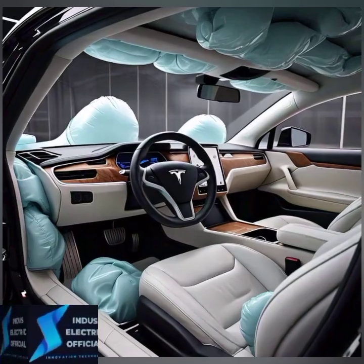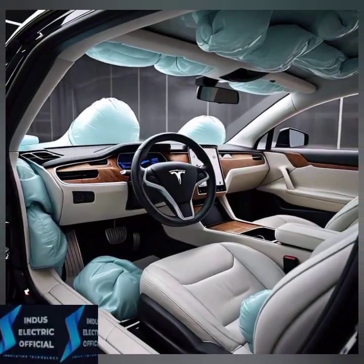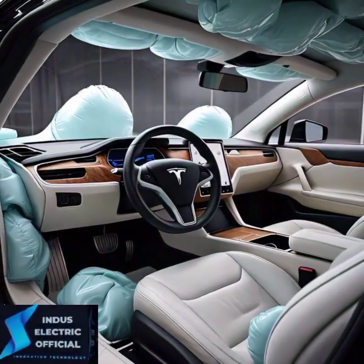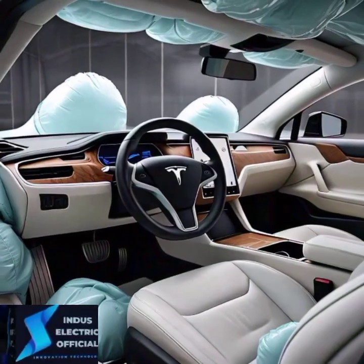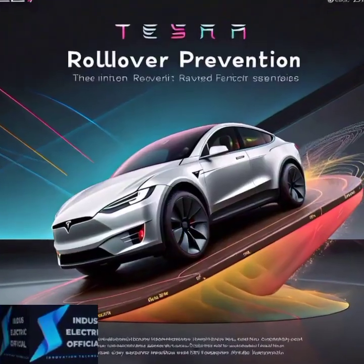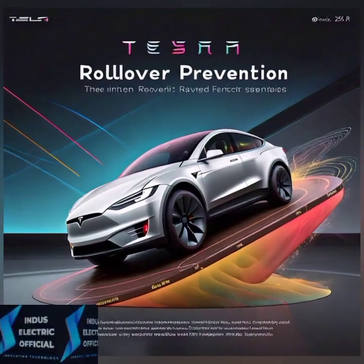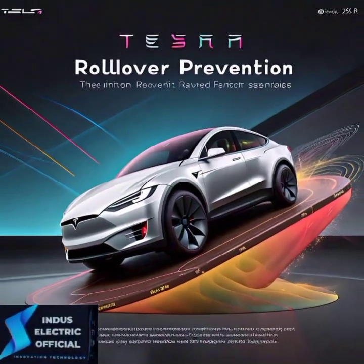Rollover accidents are among the deadliest on the road. Tesla's low center of gravity, thanks to its heavy battery pack, means it's much harder to tip over. Combined with active stability control, the Tesla Model S keeps you firmly planted on the road, even during sharp turns or evasive maneuvers.